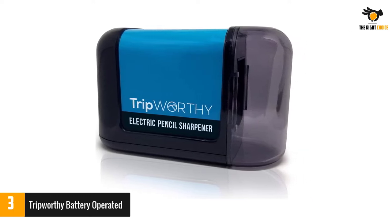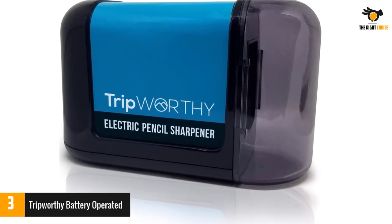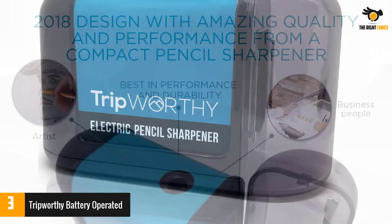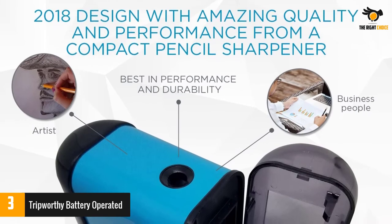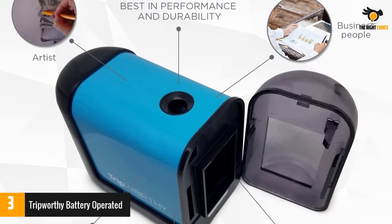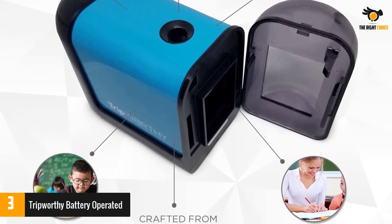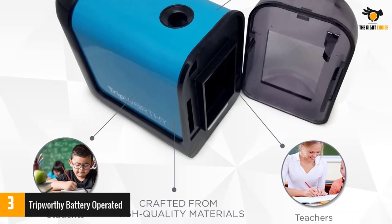Manual pencil sharpeners can't touch the results offered by this battery-powered wonder. Every pencil is sharpened to a perfect point to ensure ease in drawing, coloring, writing and more. This electronic portable battery pencil sharpener is great for artists of all ages, both professionals and students. Note: batteries not included.